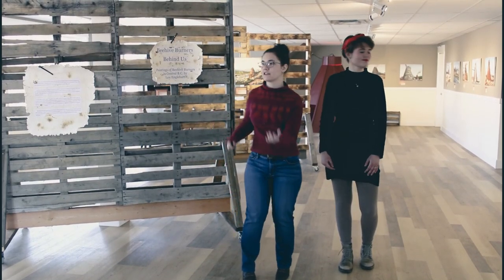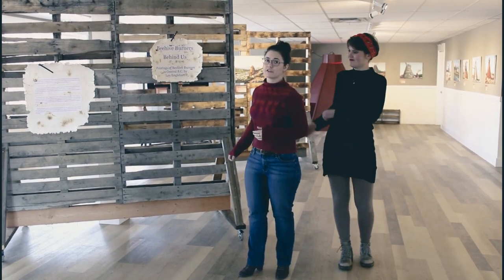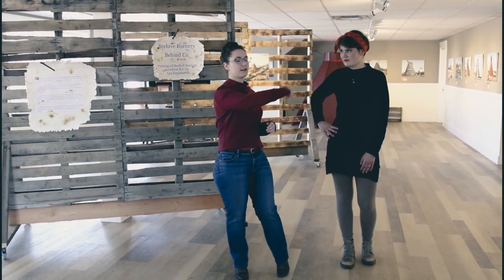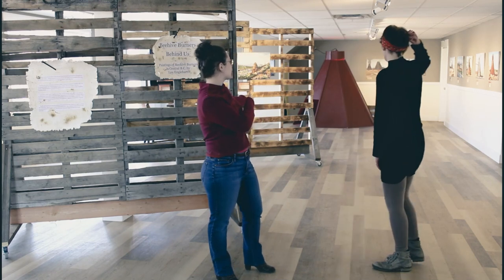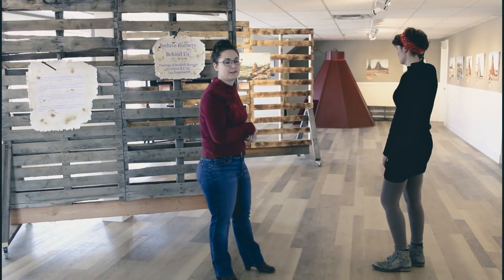So a little bit about how we constructed the exhibit. As you can see, we made these beautiful palette walls, and they are movable, so they're just in one configuration right now out of many possible ones. Around the outside of the gallery, and we'll be showing you guys a closer look in a second, we have all the beehive burner paintings. And in the back here, we have our miniature beehive burner, which is safe for children to go into — a little bit of an interactive experience.